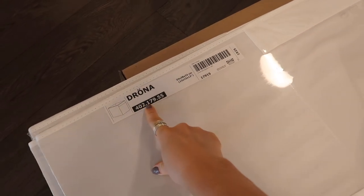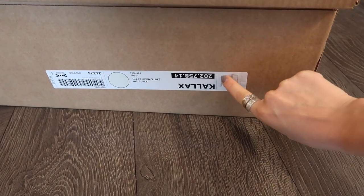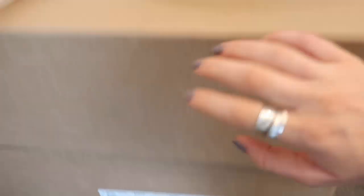So as I mentioned, I got these fabric boxes which are called Drona, and this is the Kallax system — a four-square cubby system — and I also got this basket to organize things. I really thought about what I wanted before I went to IKEA, and that's key.